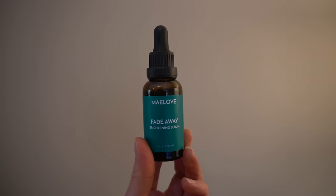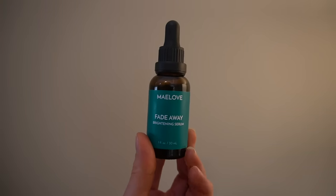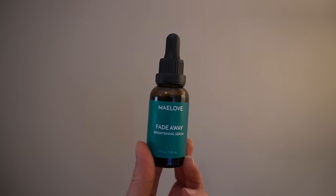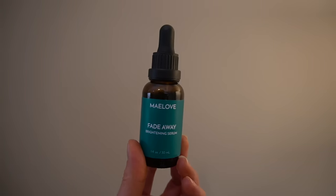Speaking of wanting to fade dark spots and hyperpigmentation, this was a 2022 skincare favorite and I have repurchased it multiple times this year. I even tried other products similar in terms of ingredient families and product claims, and really could not find anything that compares. That is May Love's Fade Away Brightening Serum — a very hydrating serum that definitely can improve the overall look of skin tone.